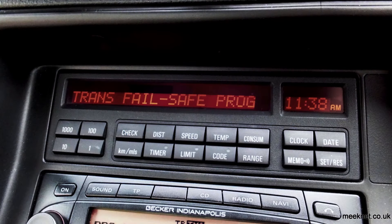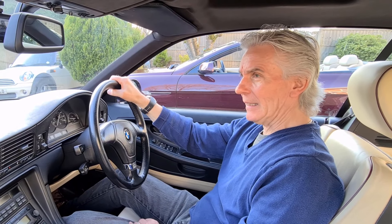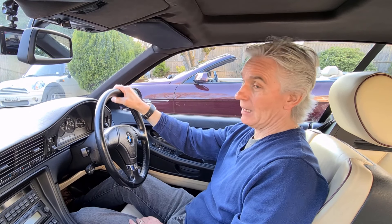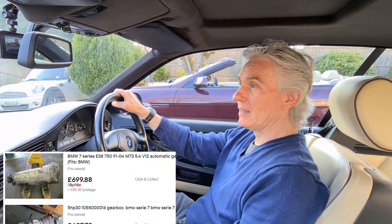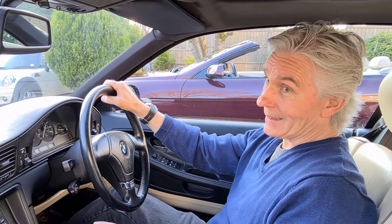That really makes your face drain of colour and your heart drops to your feet, and you immediately start thinking that gearbox is going to cost a couple of grand to repair, let alone getting the gearbox out of the car. You could go for a second-hand box — they're only about 500 quid, about 700 dollars — but you've still got to get someone to fit it, and you're talking a grand or so.